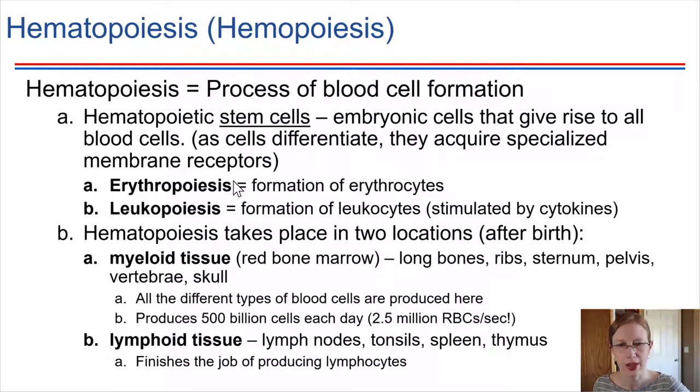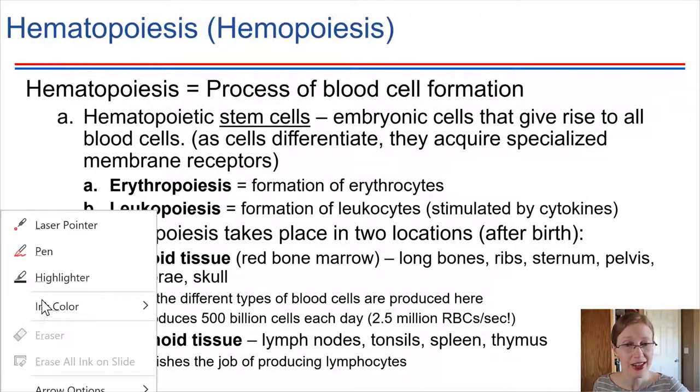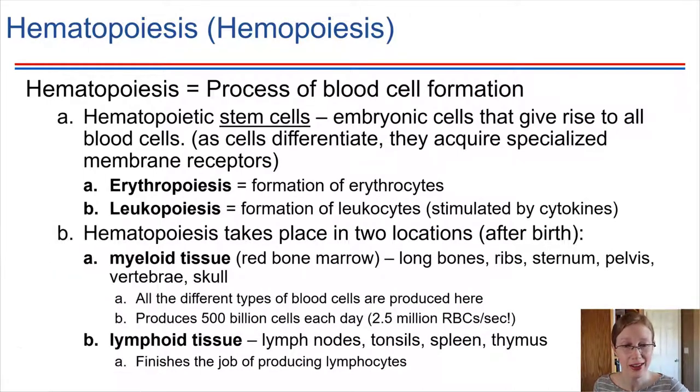So how many cells is it producing? Each day, about 5 billion cells are being produced — that's a huge number of cells. Just in terms of the red blood cells, they have a finite lifespan and have to get replaced every 120 days or so. Just to maintain the levels of red blood cells, we're making 2.5 million per second. It's pretty amazing how quickly this can happen.